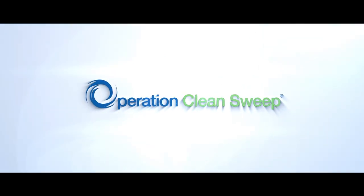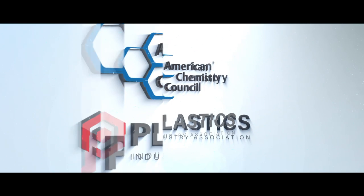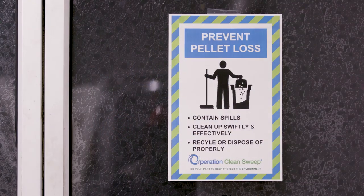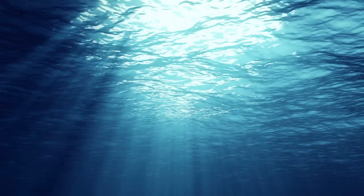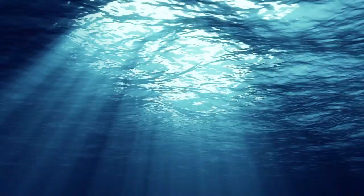We are also a member of Operation Clean Sweep Blue, an initiative designed by the American Chemistry Council and the Plastics Industry Association to help protect the environment by working to achieve zero pellet, flake, and powder loss. And SABIC is a founding member of the Alliance to End Plastic Waste, working to make the dream of eliminating plastic pollution in our environment a reality.